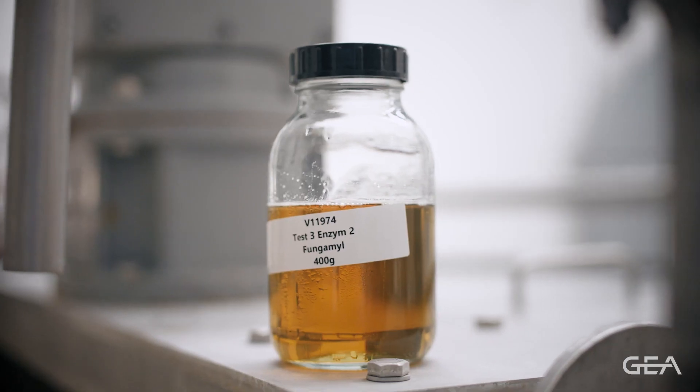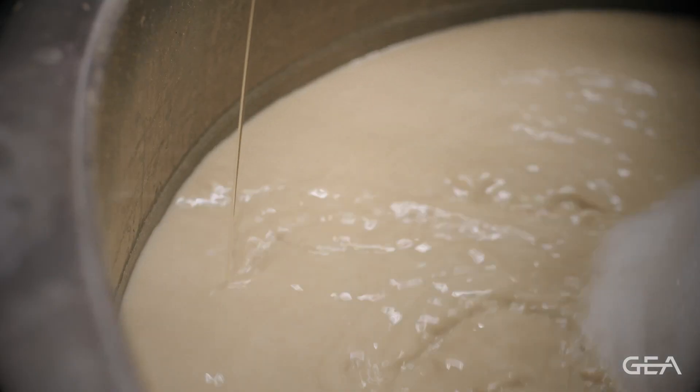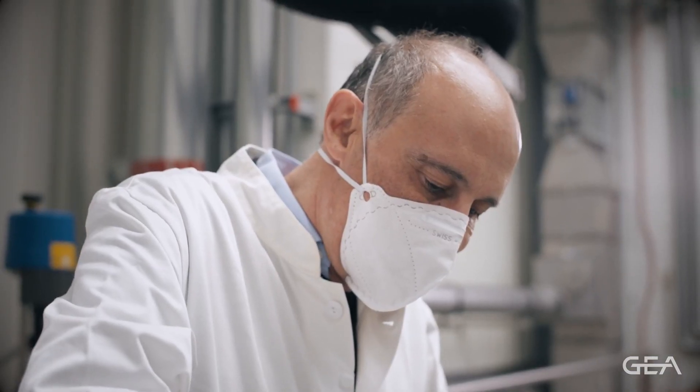Then we add the second enzyme, Fungamil, to make the drink sweeter — to adjust its sweetness. This is called the saccharification stage.